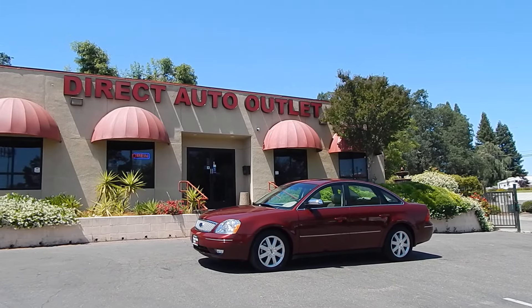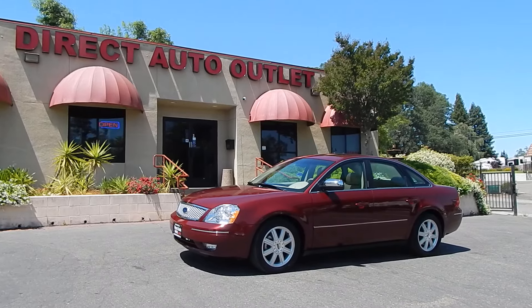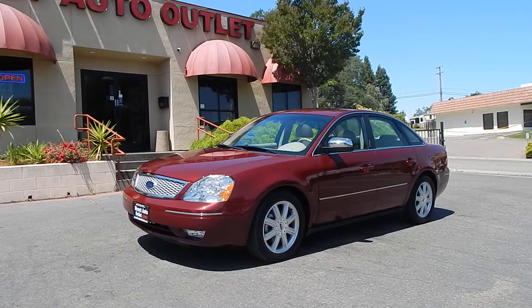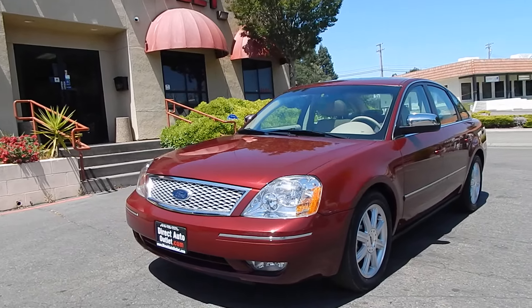Good morning folks, Ari here from Direct Auto Outlet in Fair Oaks, California. I've got this gorgeous 2005 Ford 500 with only 56,000 original lifetime miles. One owner, lifetime Northern California vehicle in just stunning condition inside and out.